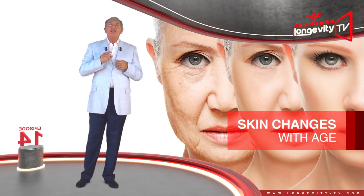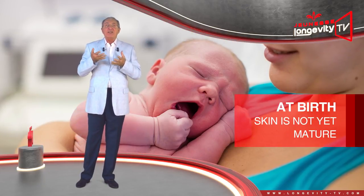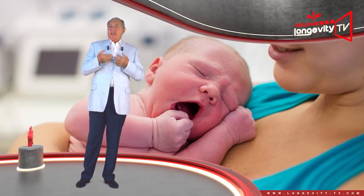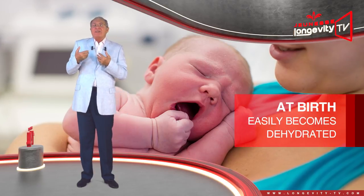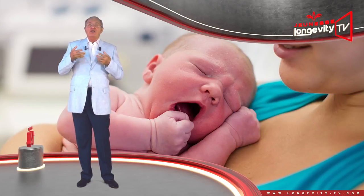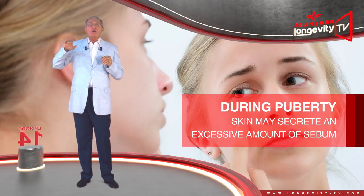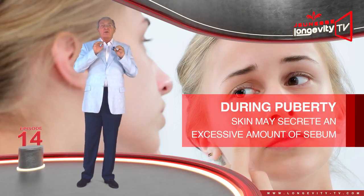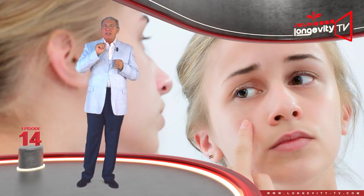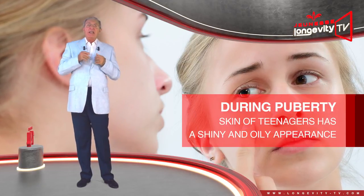Skin changes with age. At birth, our skin is not yet mature — it is fragile and still building itself, and therefore easily becomes dehydrated. With time, it will acquire its final structure. During puberty, with the increase in hormonal activity, our skin may secrete an excessive amount of sebum. This is why the skin of many teenagers has a shiny and oily appearance.